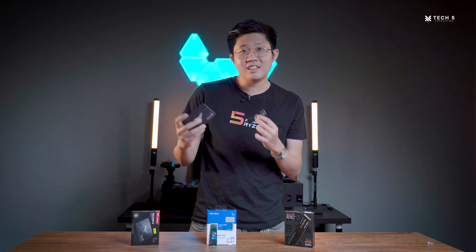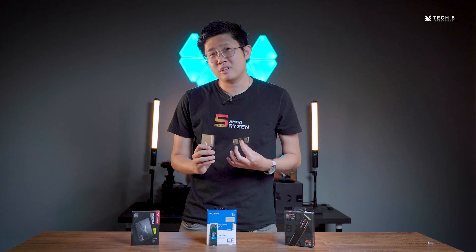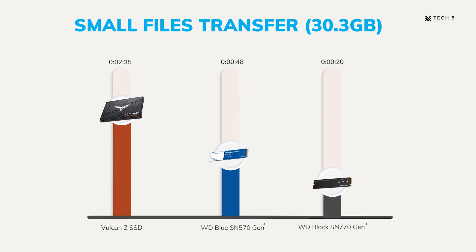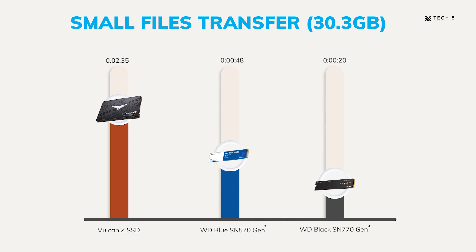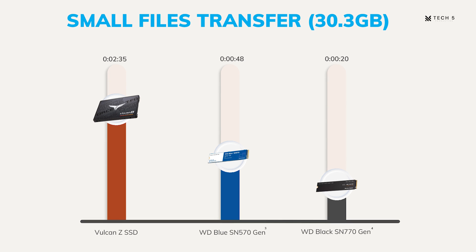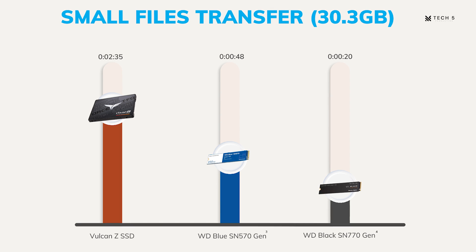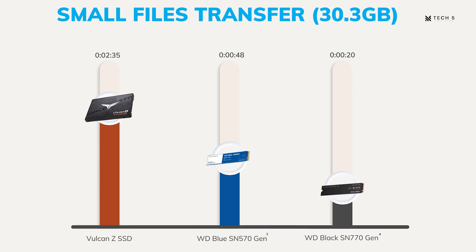So what does all this mean? Does this mean a SATA SSD is as fast as a Gen 4 NVMe SSD? Is all those extra numbers just a marketing tactic by the brands? Well, not exactly either. In our next test — file transfer — we did a small file transfer first, which is a 30GB file, and we can clearly see that the Gen 4 NVMe SSD is a lot faster than the SATA SSD, being about 2 minutes faster. The Gen 4 NVMe SSD only needed around 20 seconds to complete the test, whereas the SATA SSD needed 2 minutes and 20 seconds plus. That's a big difference. The Gen 3 NVMe SSD plays as a nice in-between, with a respectable 48-second transfer time, putting it closer to the Gen 4 NVMe SSD than the SATA SSD.